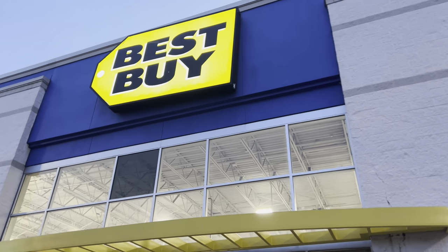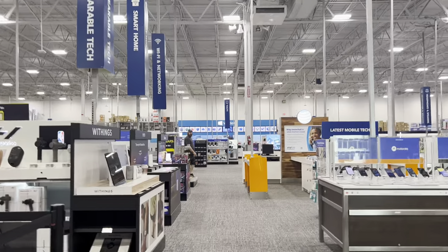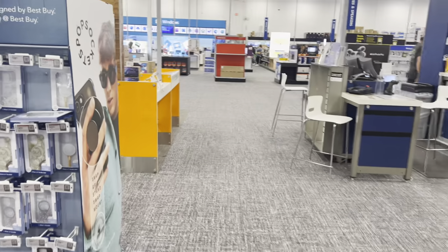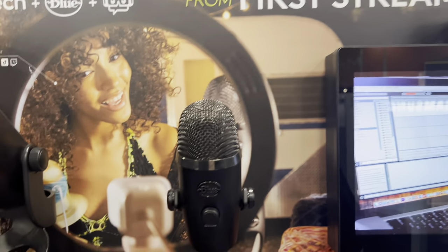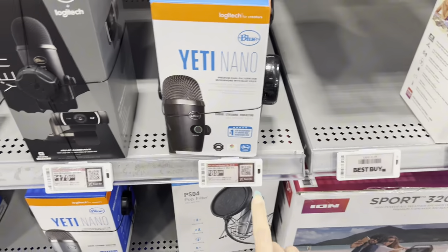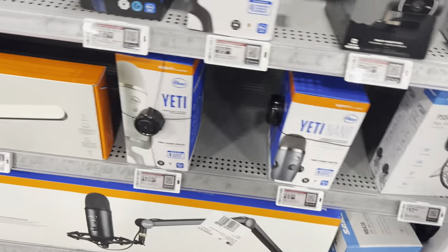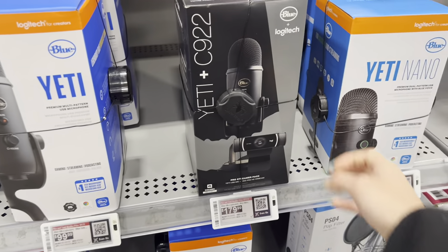We made it to our last destination — Best Buy! Now we are on the hunt for a new camera to do these vlogs. We got some cellular devices over here. Oh, mics — these are good to have too. How much are these? And look at this nano one, that's only $90. And this one is only $18 — what does it do? I like this one though, it's kind of cute.